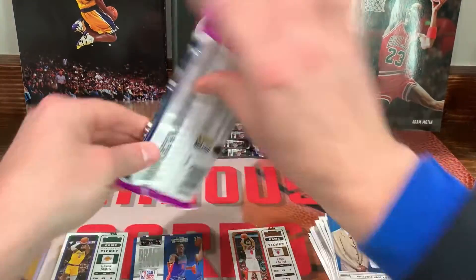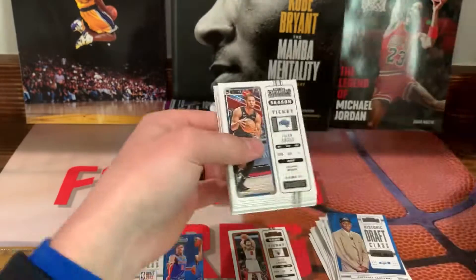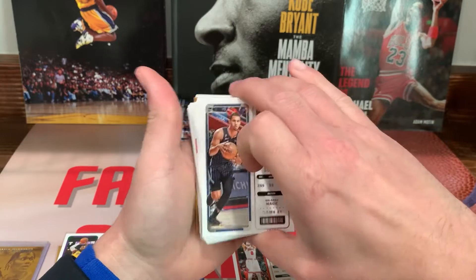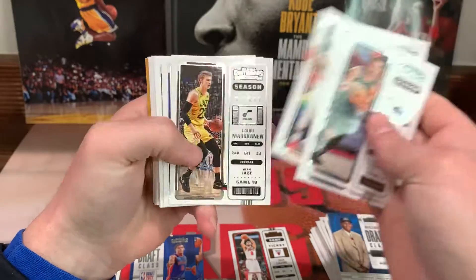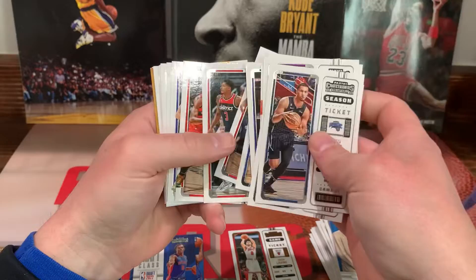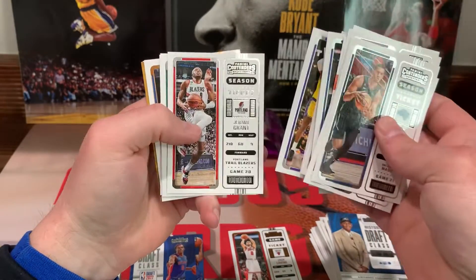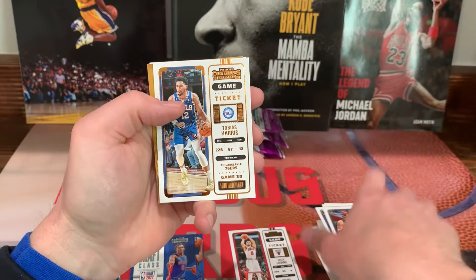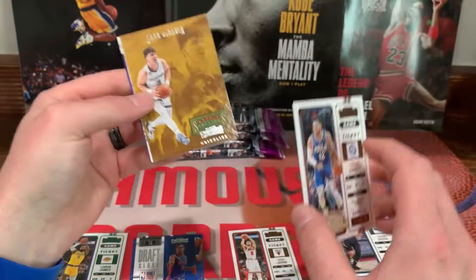All right, third pack. Jaylen Suggs, we got Giddey, Sabonis — base for days. We got Klay Thompson, there's another LeBron, Tatum, Kuzma. And then a Tobias Harris — looks like the gold or just another different parallel.